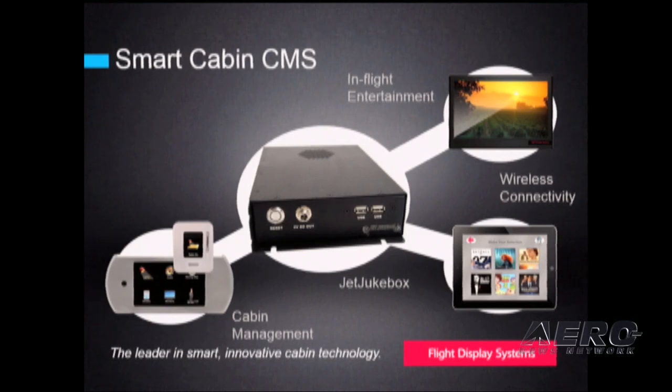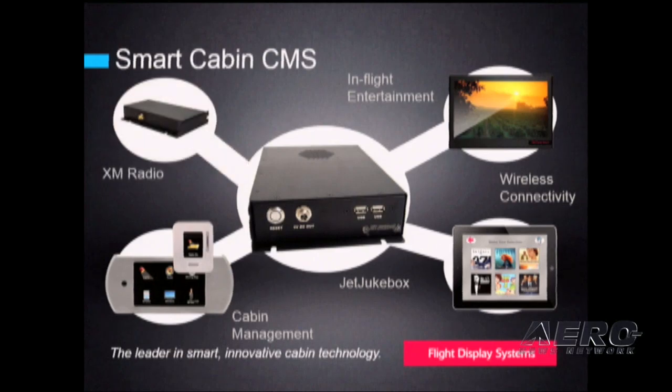Apple iPads, Android tablets and phones, even a Wi-Fi enabled Kindle can be used. XM Radio is also part of the Smart Cabin solution, with more options coming in the future.